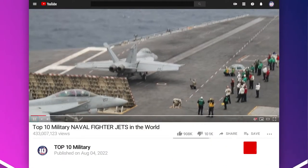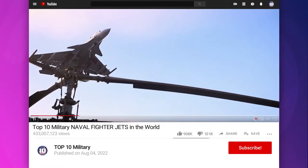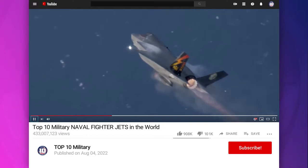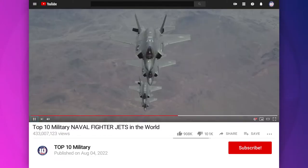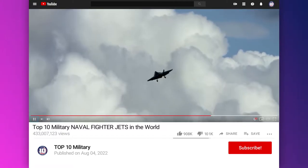Number 1: Dassault Rafale M. It is a French twin-engine, Canard Delta Wing, multirole fighter aircraft designed and built by Dassault Aviation. The Rafale is considered the most advanced naval fighter in the world.